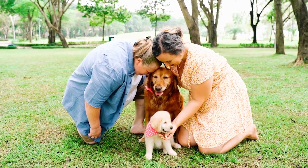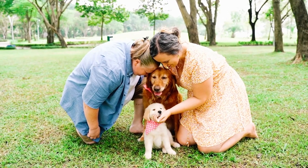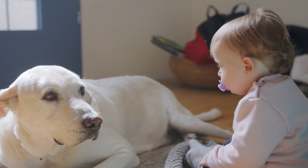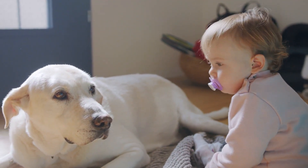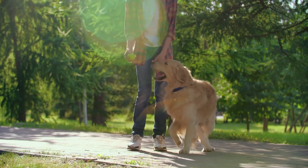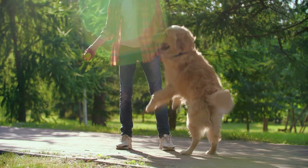Socialization is crucial in preparing your furry friend for their role as a big brother or sister. Encourage positive experiences with babies and children by visiting friends or family members with little ones, or by taking them to bustling public spaces like parks or playgrounds. This exposure will help your dog become accustomed to the sights, sounds, and movements of babies and children, making the transition smoother.